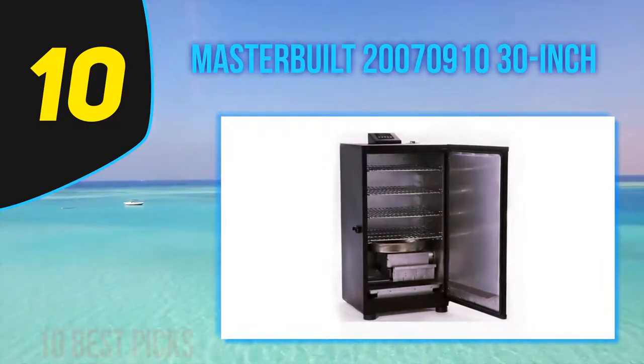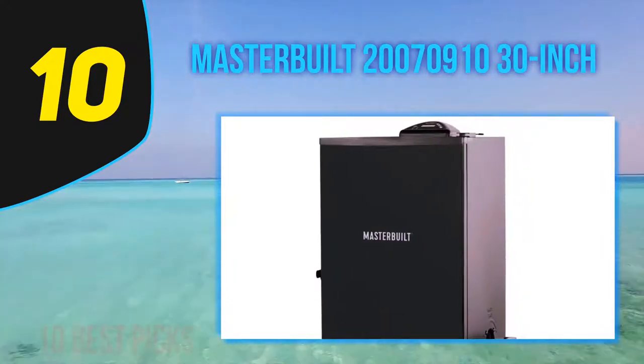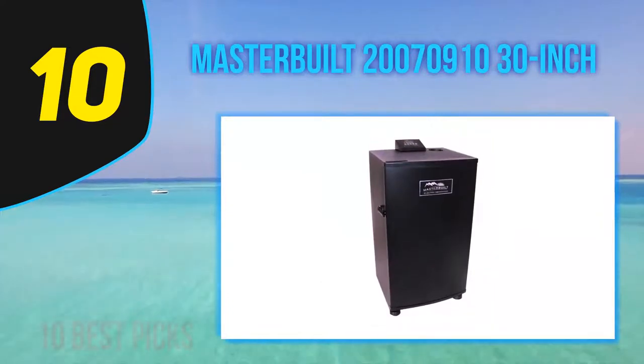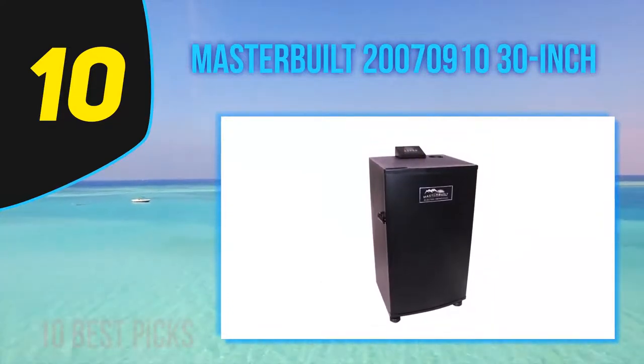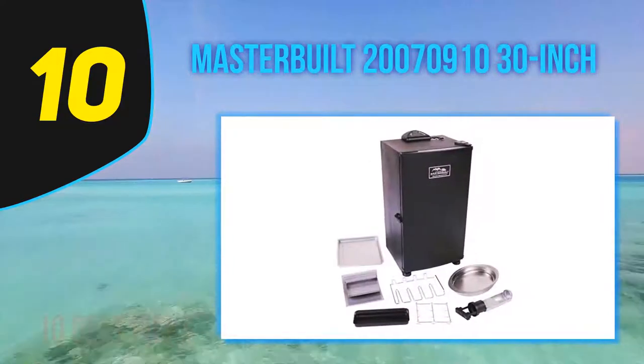Masterbuilt delivers an electric smoker with an ample chamber for smoking jerky. With a temperature range of 100 to 275 degrees Fahrenheit, you can cook a turkey, ham, chicken, pork, fish, and even vegetables. It is a perfect choice for smoking barbecue.